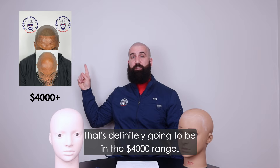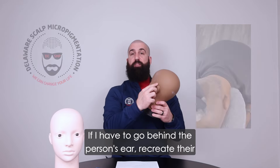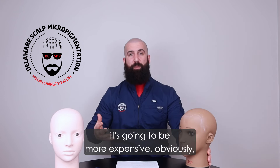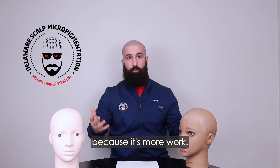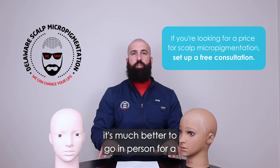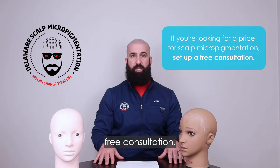If I have to do your whole head — like this person — that's definitely going to be in the $4,000 range. If I have to go behind the person's ear, recreate their neckline and hairline, and do the whole head, it's going to be more expensive because it's more work. If you're looking for a price for scalp micropigmentation, it's much better to go in person for a free consultation.